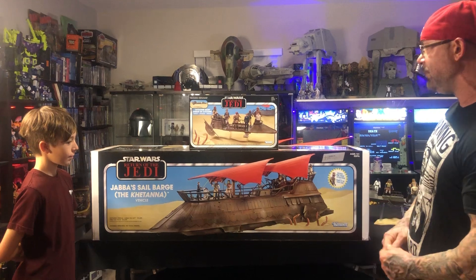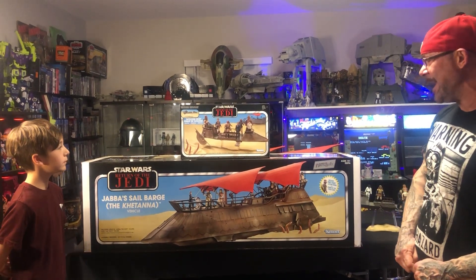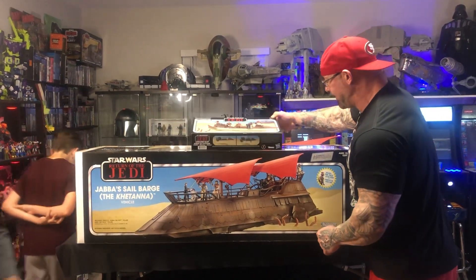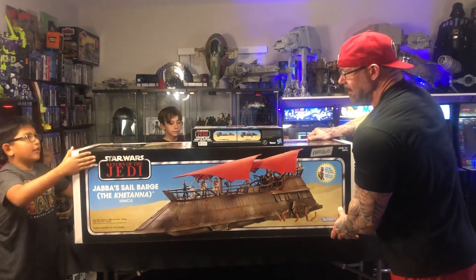I definitely wanted to do the review. The Skiff is mine, so it's a two-for-one tonight because it all goes together. With that said, let's go ahead and get this box down — Mando, grab that side for me please. Let's step this off to the side.